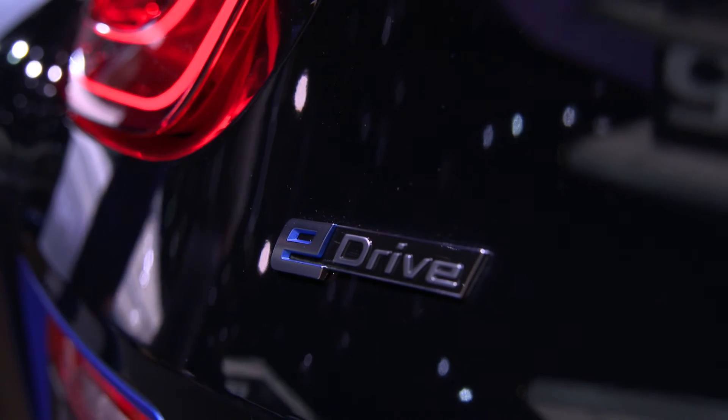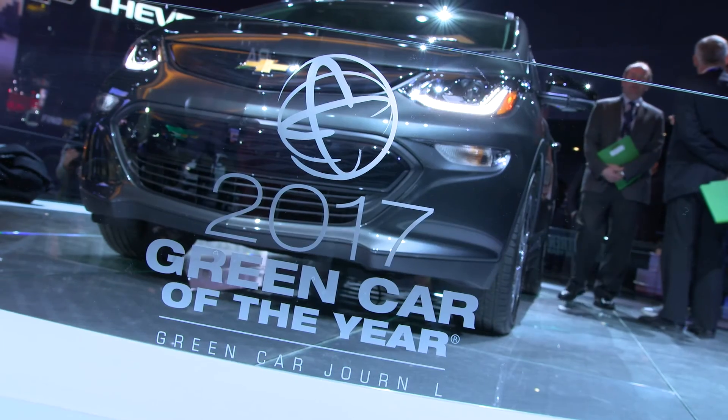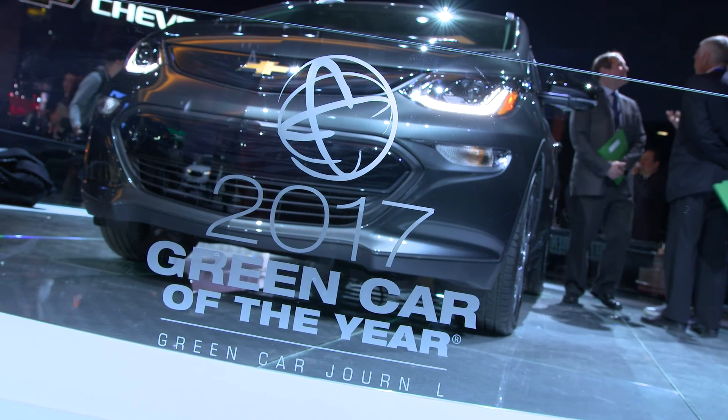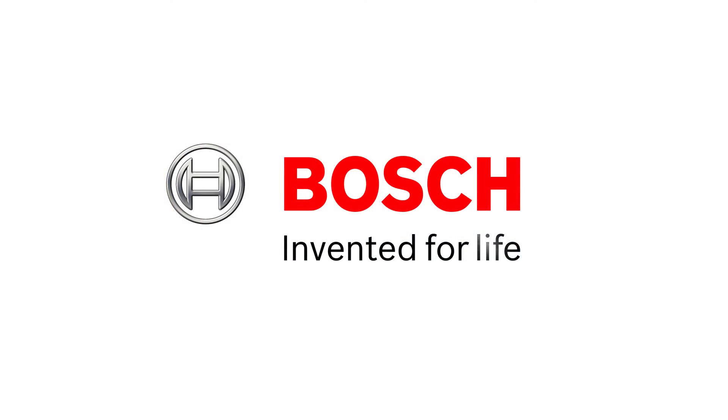The electric car is similar to where the smartphone was just 10 years ago. Today, smartphones are just a part of our life. And that's exactly where the electric vehicle is headed.